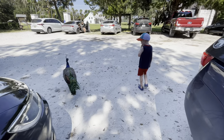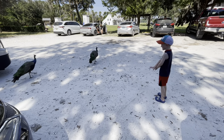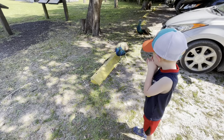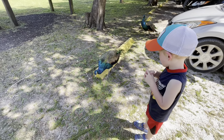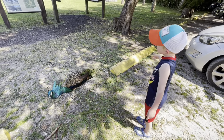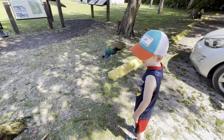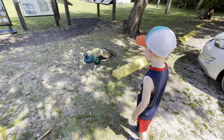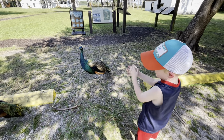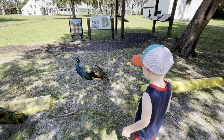Somebody is up from his nap, so we're going out to try to find Mark. Teddy's getting his first real look at the peacocks. That's a peacock, honey. Oh, it's right in the back — are they colorful? You're taking pictures too? I'm going to have to get you another camera.